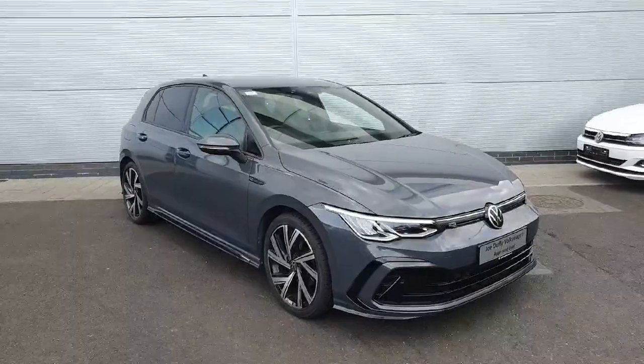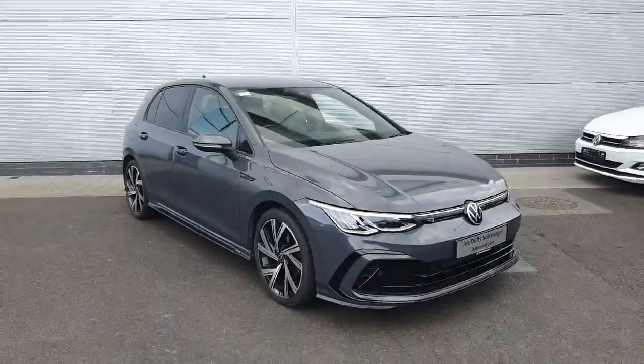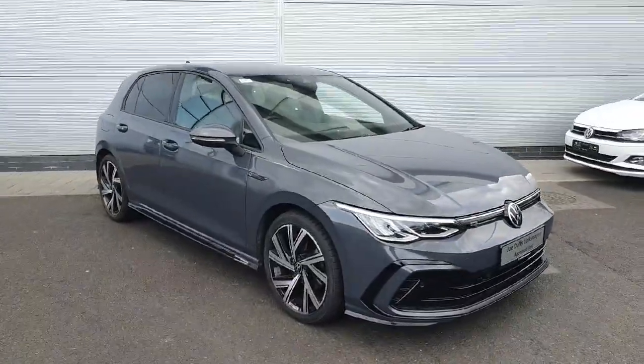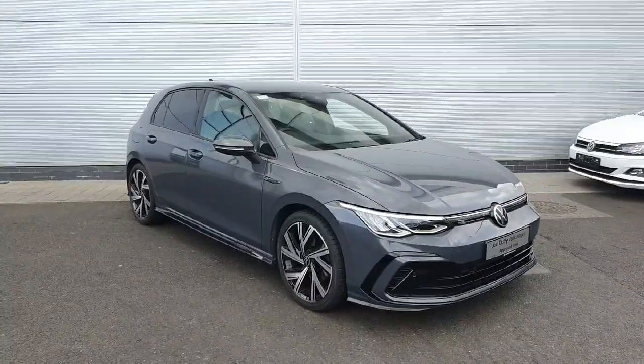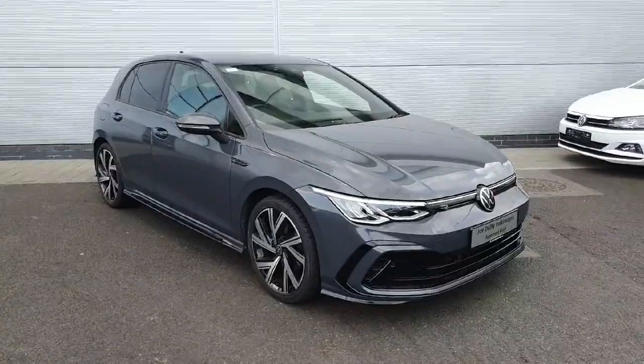Mark 8 Golfs definitely do not hang around when they come in, and this R-Line won't either — plenty of spec as you can see, finished in a lovely metallic grey. Automatic gearboxes are very hard to come by these days. Do pop in for a test drive, or for any more information on price contact us on 01850 3900.